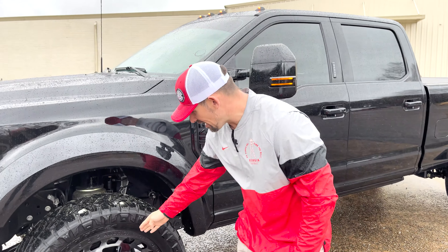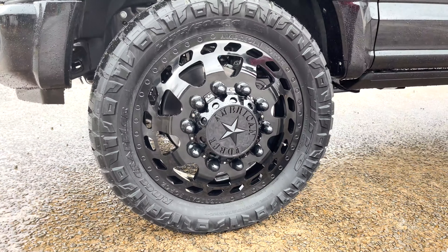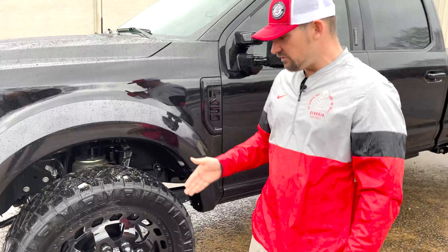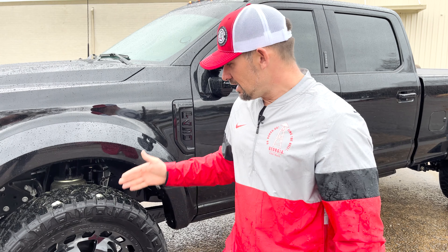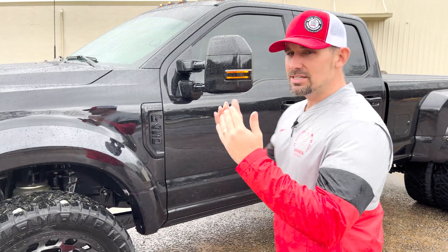With this kit it goes from ride height to three inches elevated, fully adjustable. We're on the famous Ken Block American Force Block forged wheel in 24 inches, with an adapter kit for the F450. Ken Block's the man when it comes to everything racing, and this has that roto-form vibe that just screams Street Fighter.